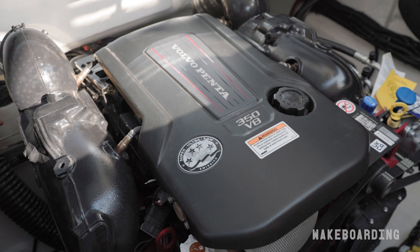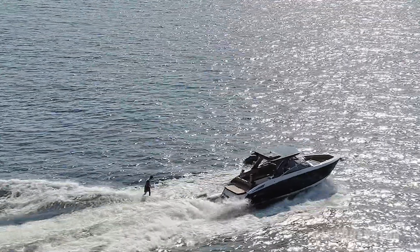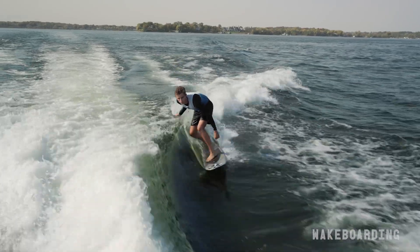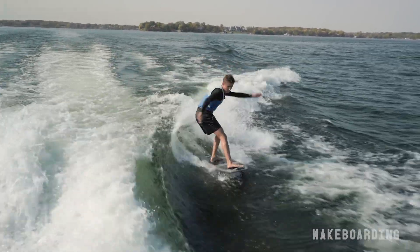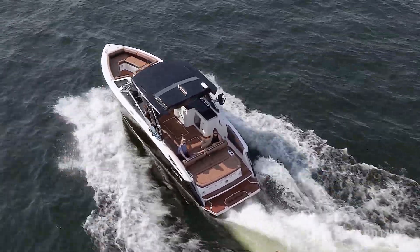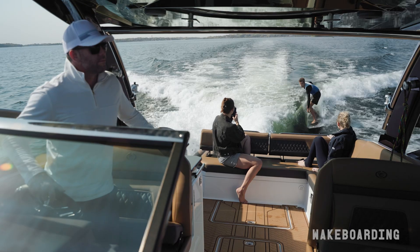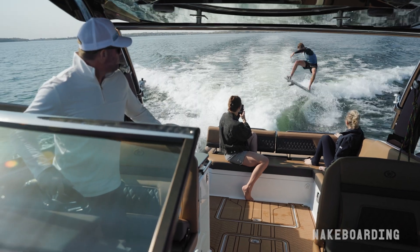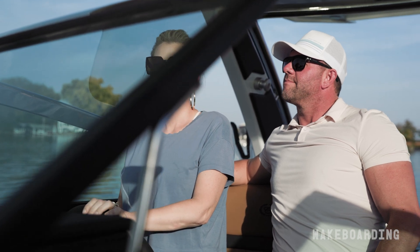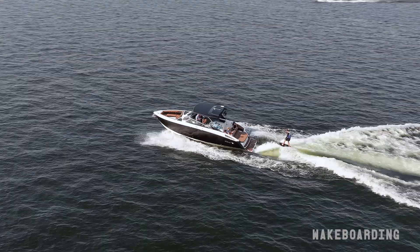In their partnership with Volvo Penta, Cobalt optimized the R33 Surf to create a clean and adjustable wake that's ideal for surfers of all levels. Cobalt has long been one of the gold standard companies for building day boats. The beauty of having the surf package in a day boat is you get all the benefits of this style of boat — the cruising comfort, you can overnight on it, you can bring your whole family aboard — plus you can surf from it.